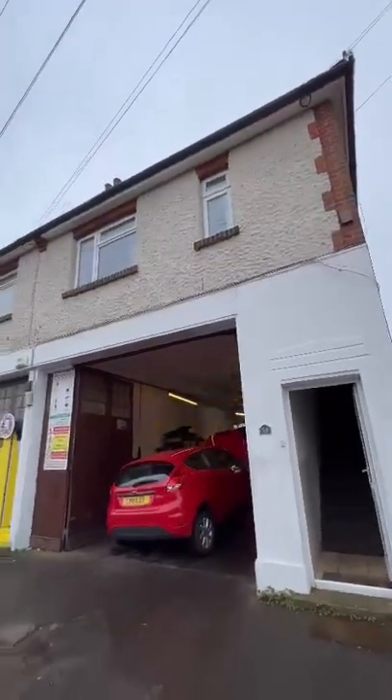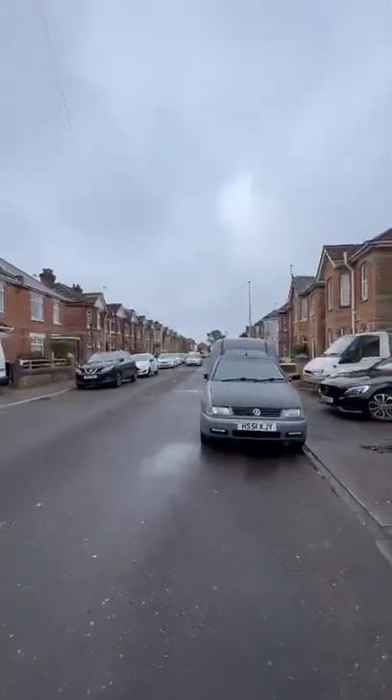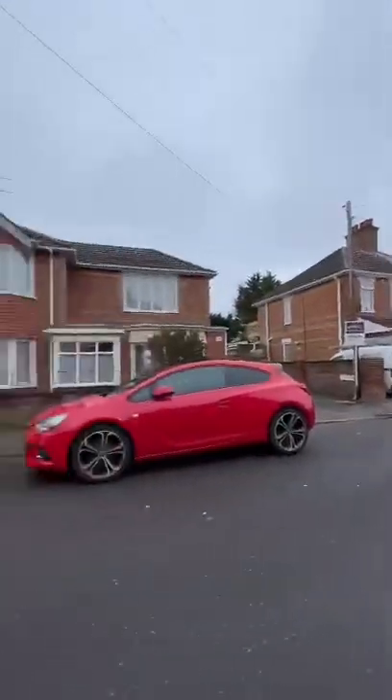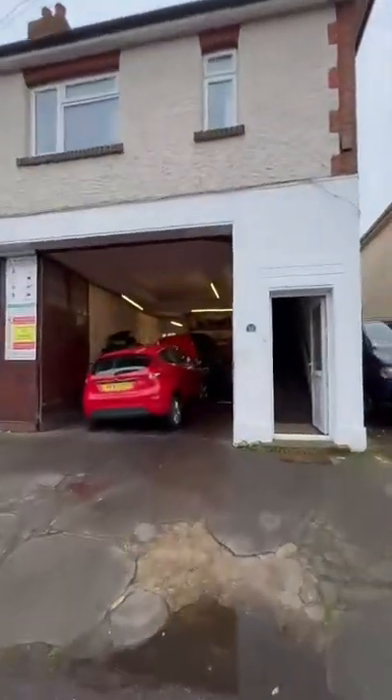This is a virtual tour for number 35 on Cardigan Road. Just going to give you a quick street view so you can see the location. Cardigan Road, if you know it, you are in the heart of Winton — couldn't be a better place really for students at university here.